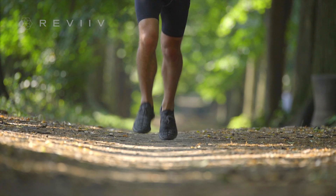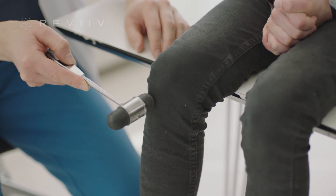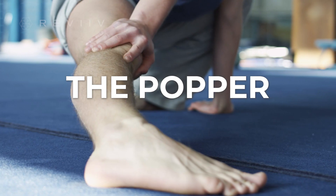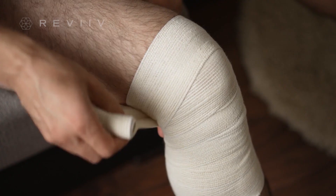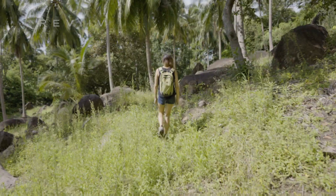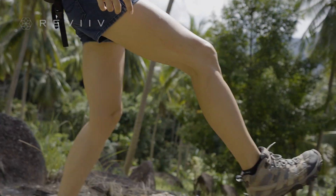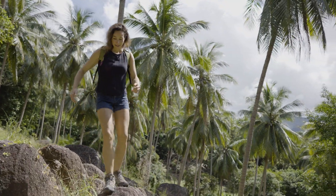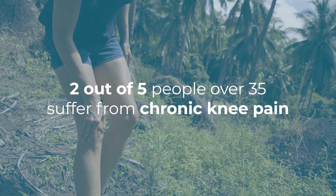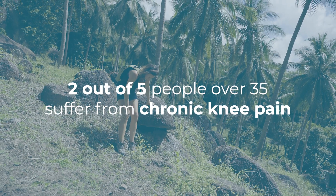Knees. We all have them. Some of them work better than others. You might be the squeaker, the creaker, the popper, the groaner, and you've tried every treatment around. Inactive life can take a big toll, and knee pain can severely impact your quality of life. In the United States, 2 out of 5 people over the age of 35 suffer from chronic knee pain.